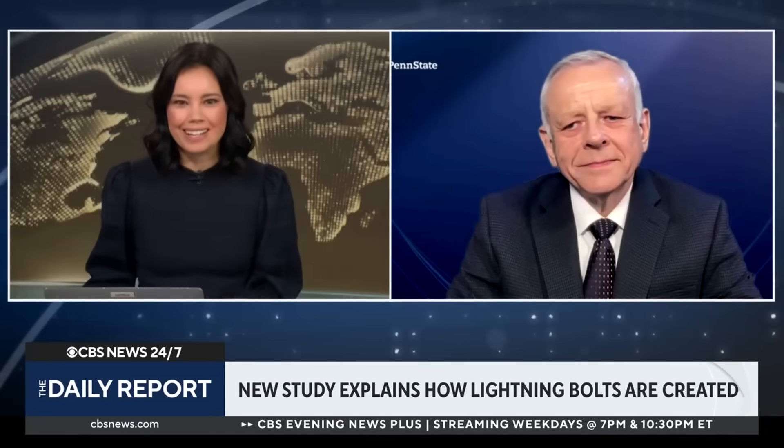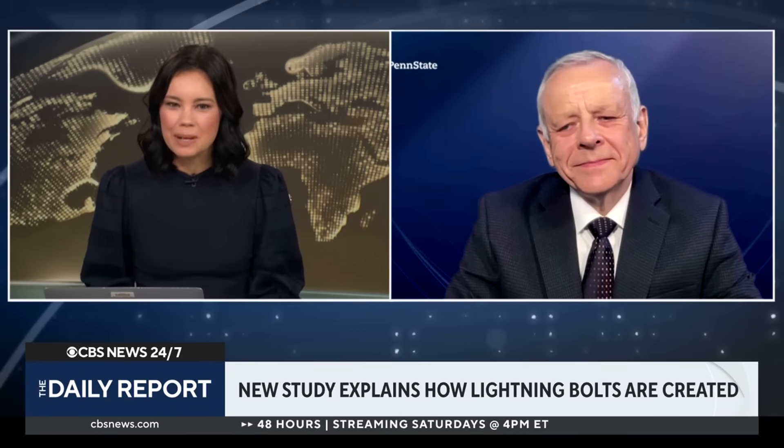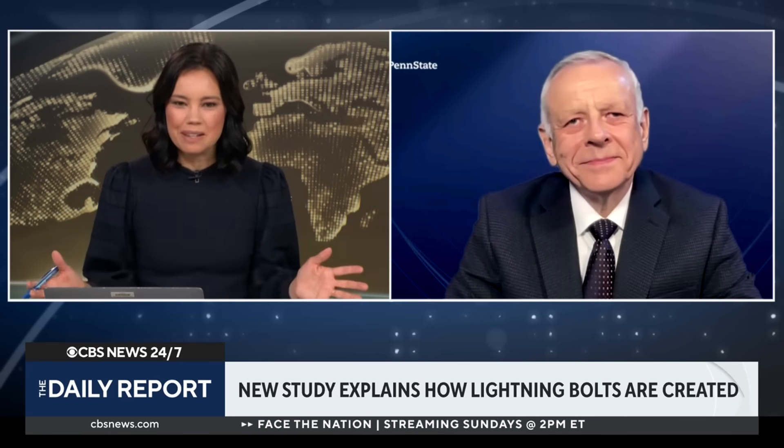Victor Pascoe is joining us now. He's a professor in the Department of Electrical Engineering at Penn State University and he led this study. Victor, thank you for being here. How exactly did you and your team figure this out?